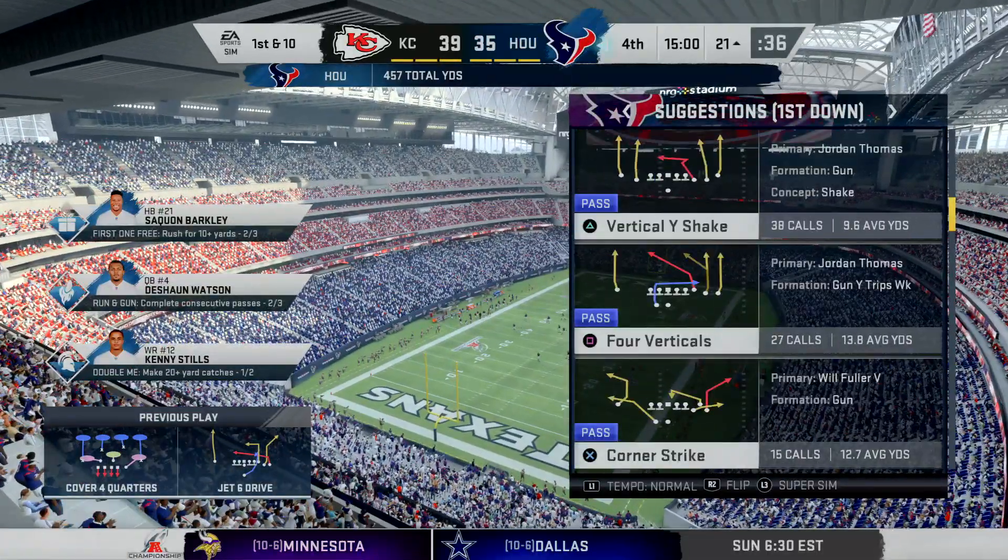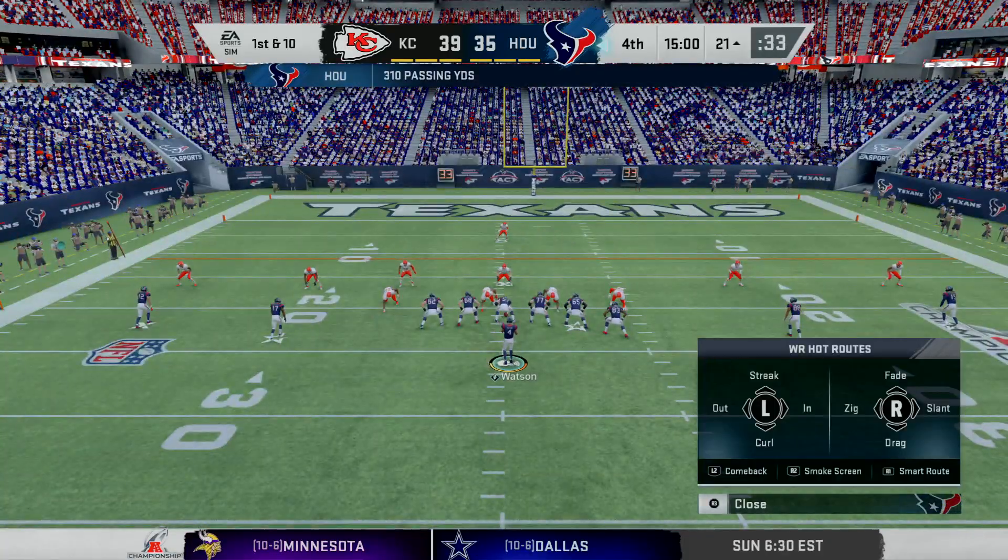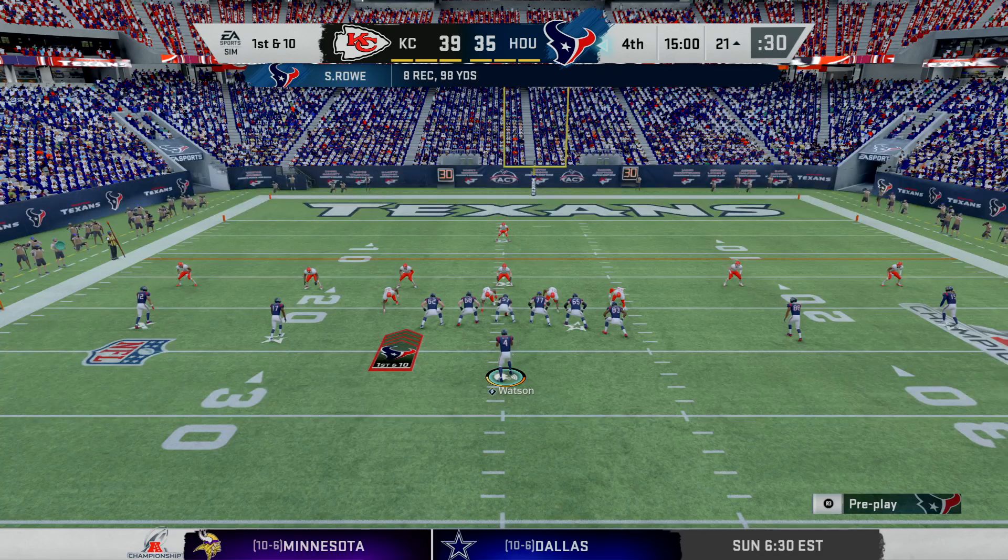One quarter remains for the right to go on to the Super Bowl. You're watching the NFL on EA Sports.